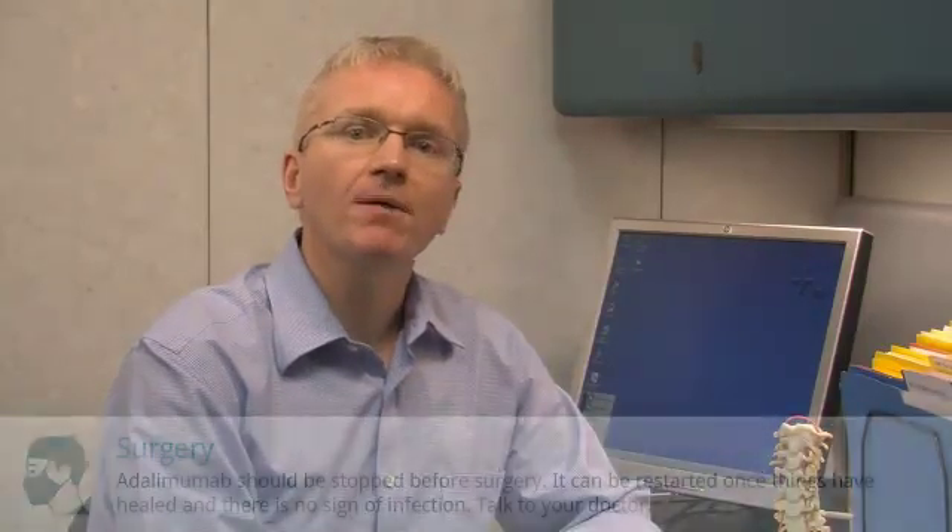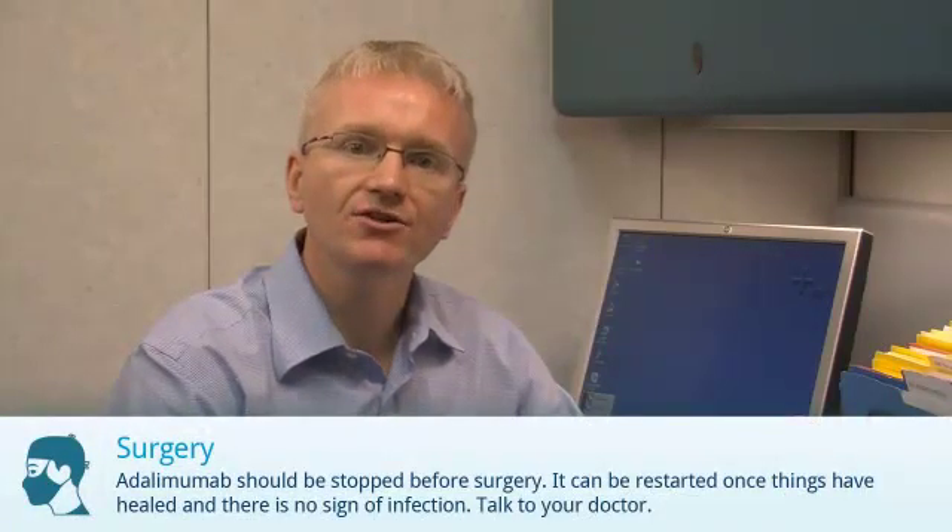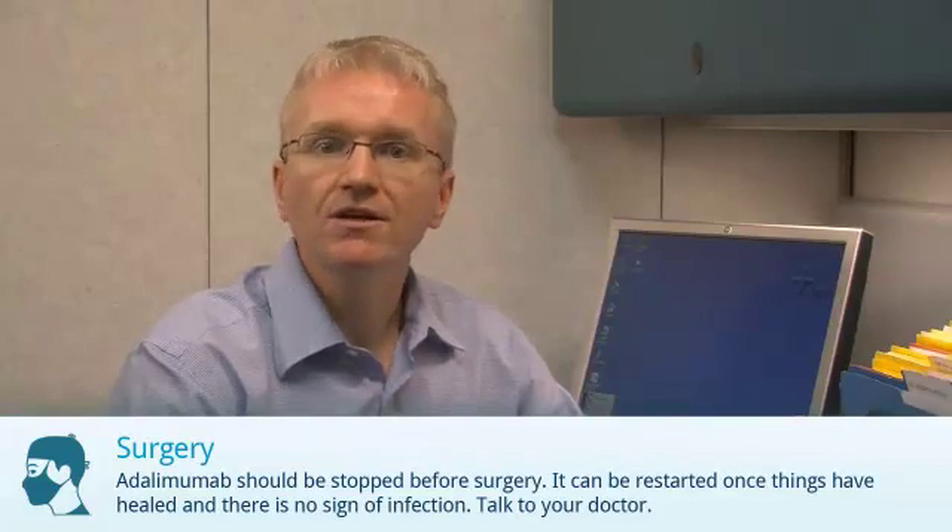Adalimumab should be stopped before surgery. It can be restarted once things have healed and there is no sign of infection. If you are having surgery, talk to your doctor about when to stop the medication.